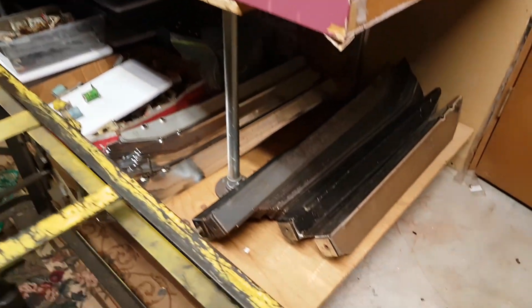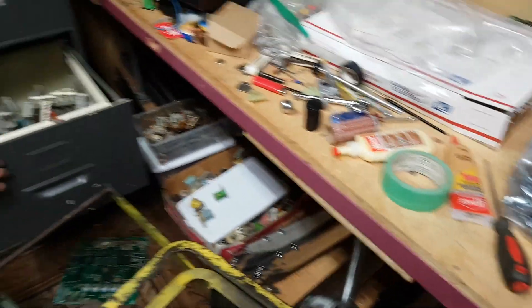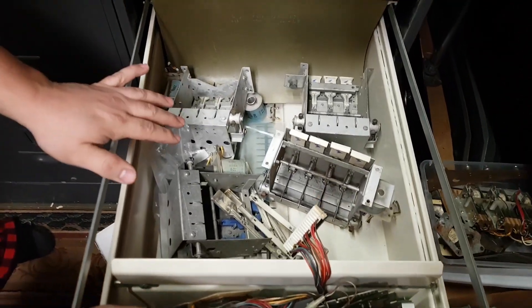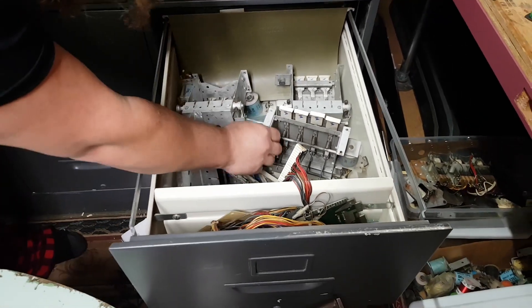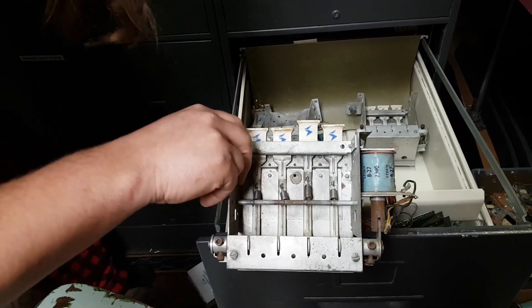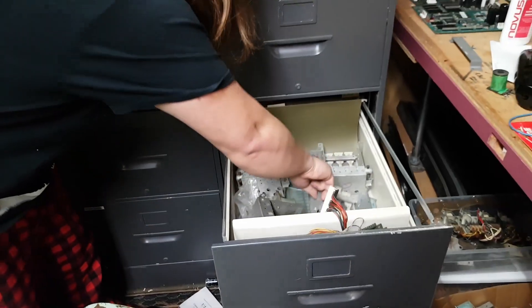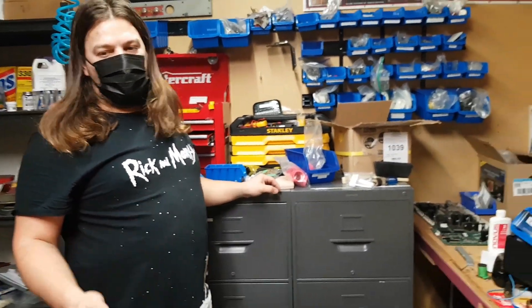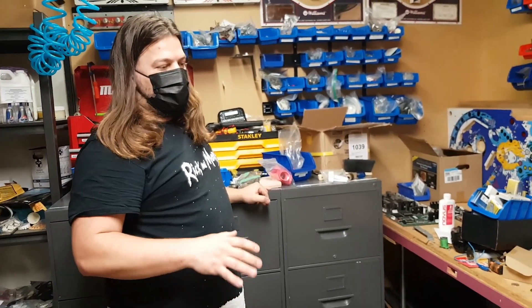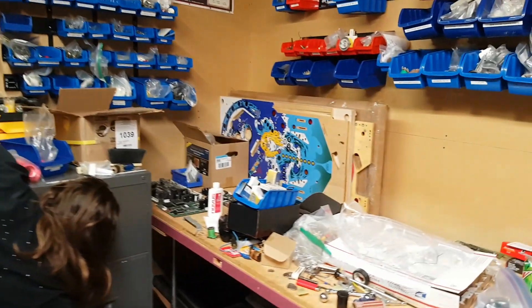There's your pile of legs — that's only half of them. Stern drop targets — these are original solid state Stern assemblies, getting harder to find. This one here has a special purpose — this will become a Quicksilver someday. I have all the parts here to build a Quicksilver from scratch. And I have a Quicksilver to use as a reference. A brand new harness from Third Coast Pinball, a new playfield, a donor cabinet. So instead of making my collector one I'm going to make one from scratch and probably sell mine the way it is.